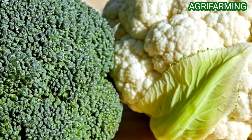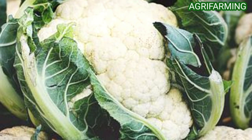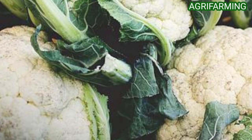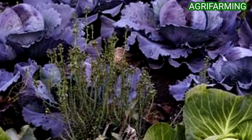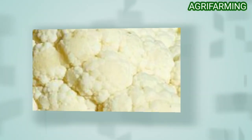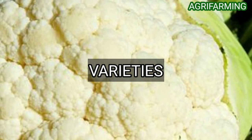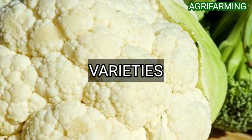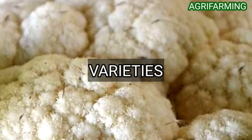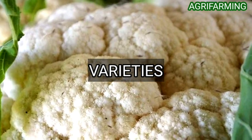Cauliflower is a biennial crop, meaning that it is a flowering plant that takes two years to complete its life cycle. Cauliflower belongs to the family Brassicaceae of the species Brassica oleracea, meaning it is relative to broccoli, Brussels sprouts, cabbage, collards, kale, and kohlrabi. Some of the varieties of cauliflower are Snow Crown, Skywalker, Purple Cape or Violet of Sicily, Orange Burst, F1 varieties, All Year Round, Emeraude F1, Purple Cauliflower, Self-Blanching, Sunset F1, etc.